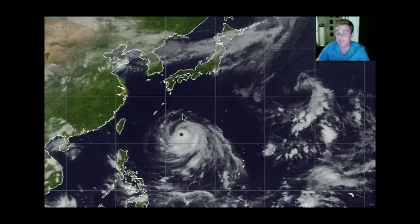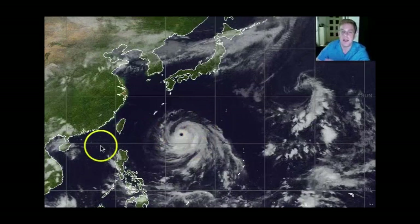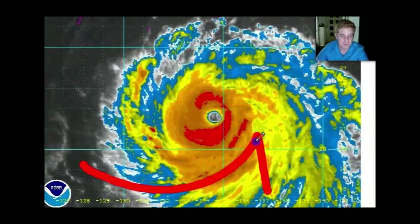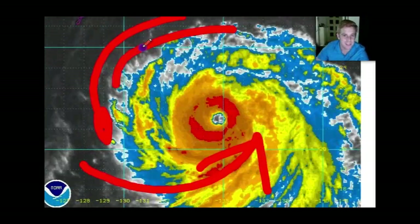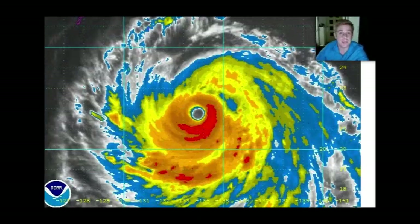That ridge has been drawing some drier influence on the western periphery, so we might see a slight weakening — from a violent typhoon to a less violent typhoon. Even the enhanced infrared imagery shows good banding coming in from the south, even off towards the north. That buzzsaw-like structure, the eye, is still very well-defined, so even a little bit of drier influence is not going to weaken it too much.